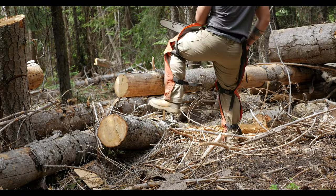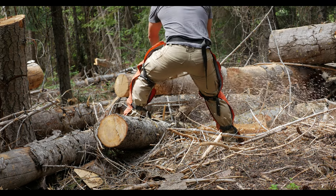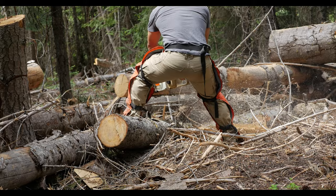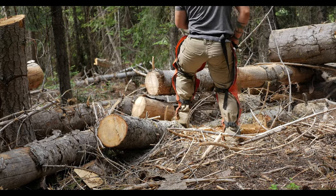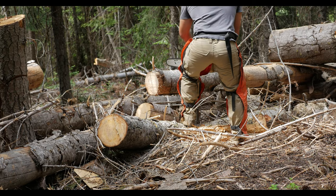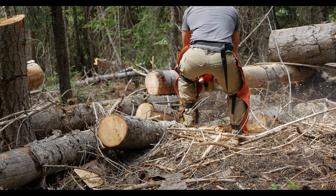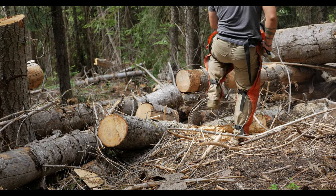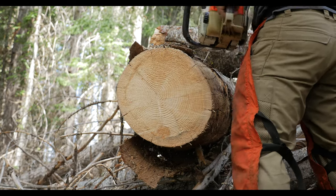This is a chainsaw that I got secondhand and it works really well. The previous owner took really good care of it and it's just perfect for the type of stuff I'm doing here at the cabin. The model I'm using is a Stihl 034 and it's considered a pro saw. The biggest difference between a pro saw and a consumer saw is that the parts are much more easily replaceable, so as parts break down or wear out I can easily get it up and running again with just a quick repair.